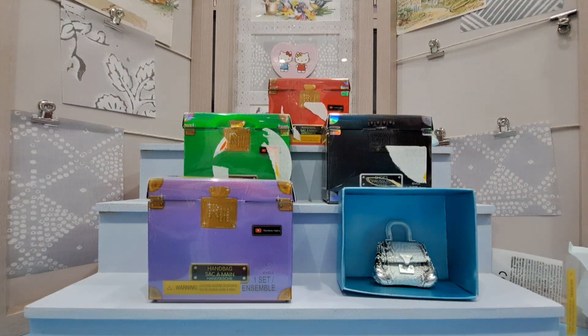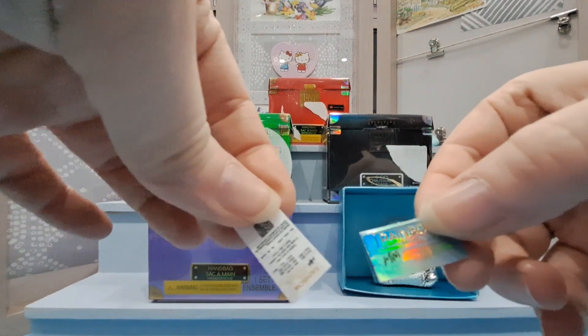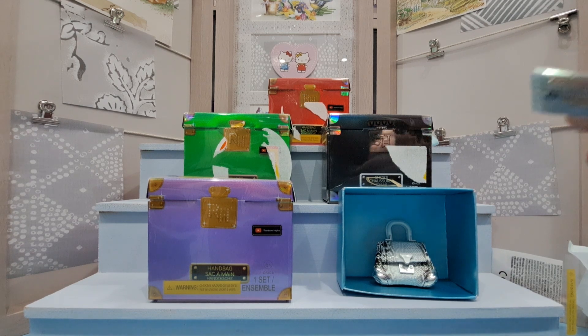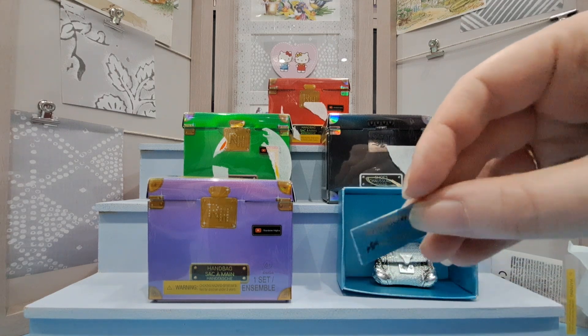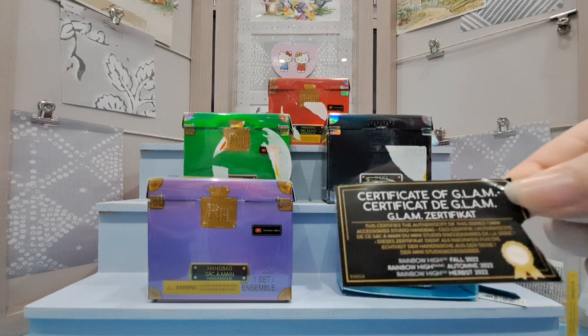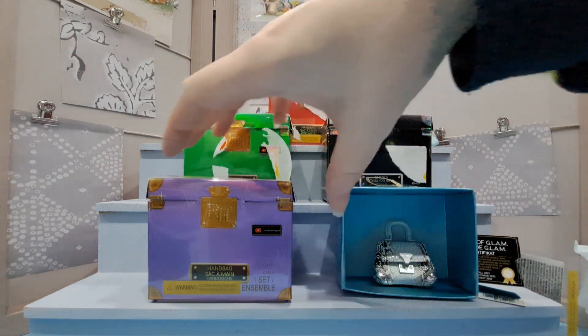I'll go through all the extras with this first one and then just get on with the rest. I assume whenever you buy high-end stuff your receipt comes in a fancy little pocket sleeve — I don't buy high-end stuff so I'm not sure. If any of you do, let me know! It also comes with a certificate — a 'Certificate of Glam' — which is unfortunately a bit ripped.